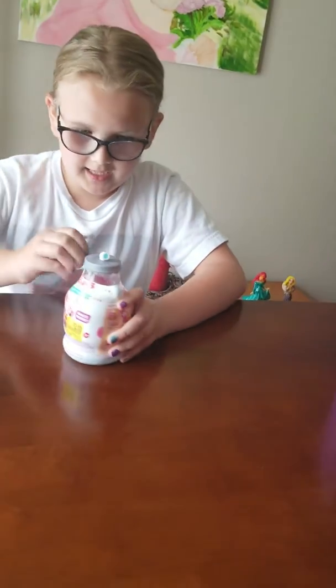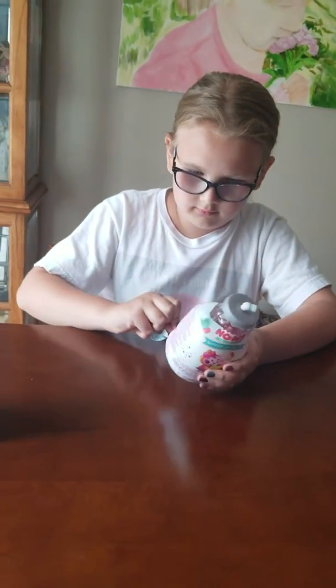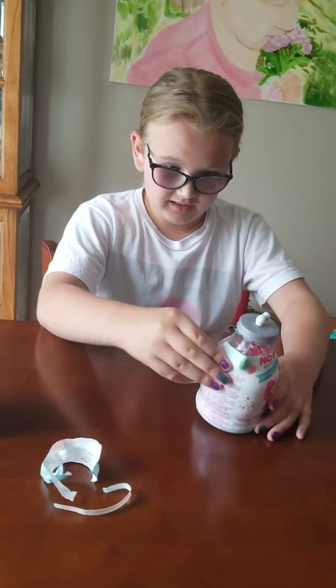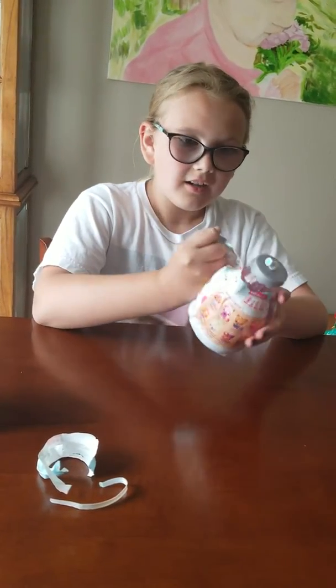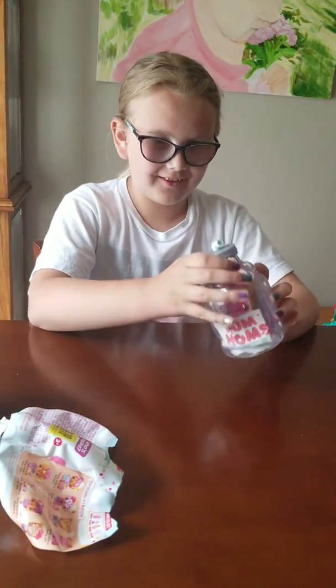My mom kind of had to help me with this one as well. I hope I get that one — oh my gosh, I got the one I totally wanted!